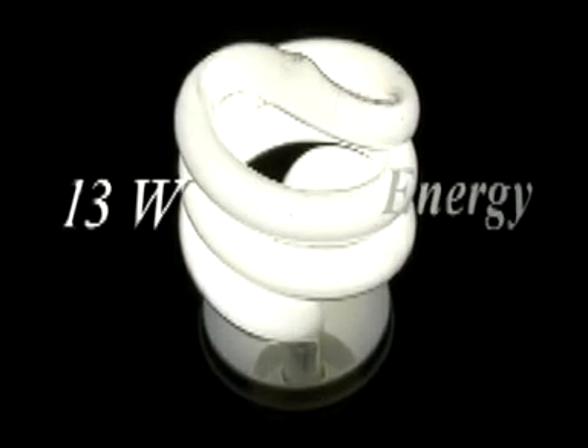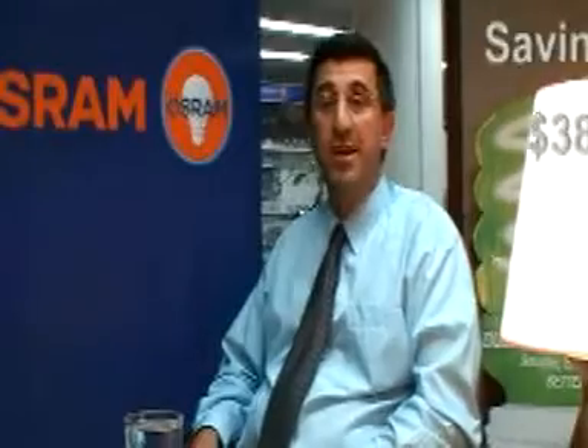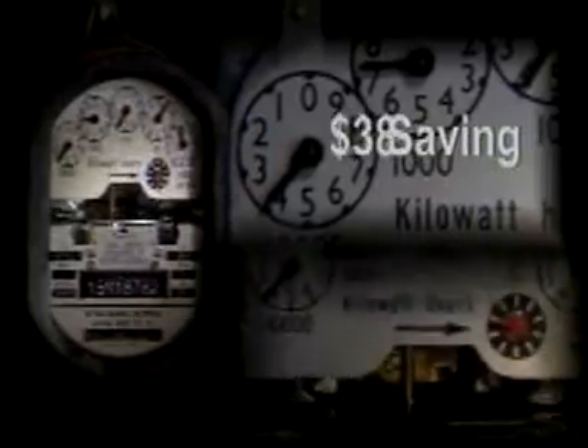A compact fluorescent lamp, or energy saver lamp, producing the same light output uses only 13 watts of energy, producing 13 watts of heat. The saving over the life of that compact fluorescent lamp is around $38 on your energy bill.